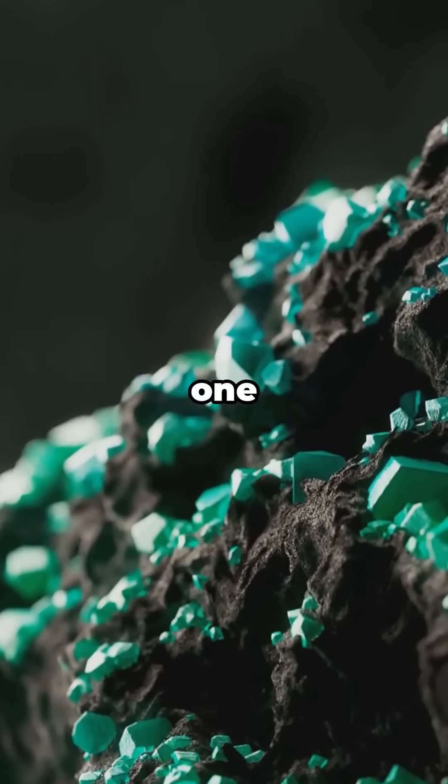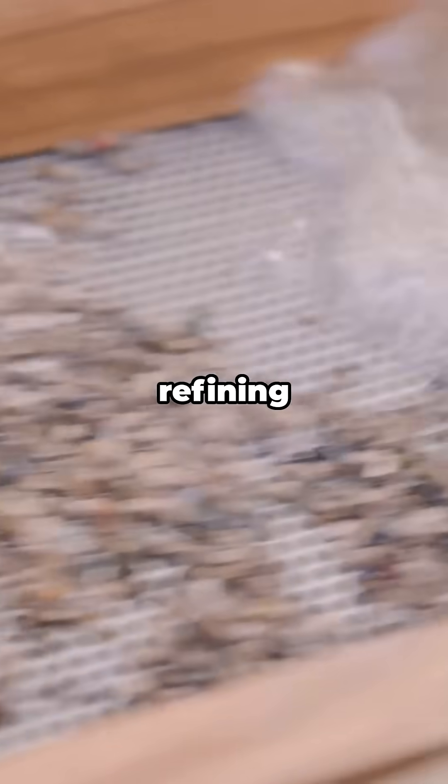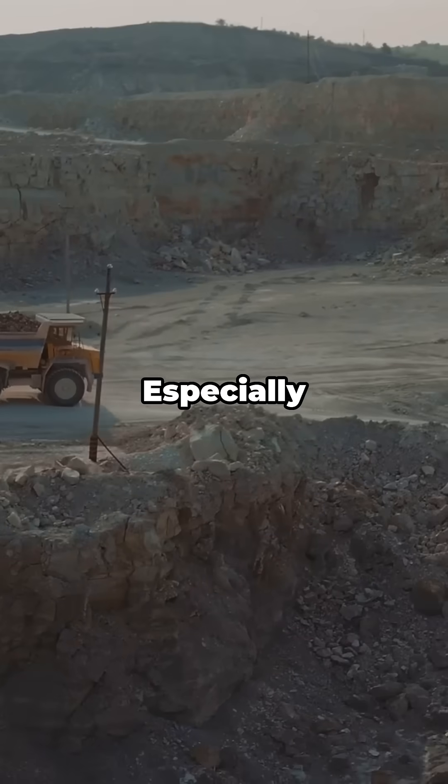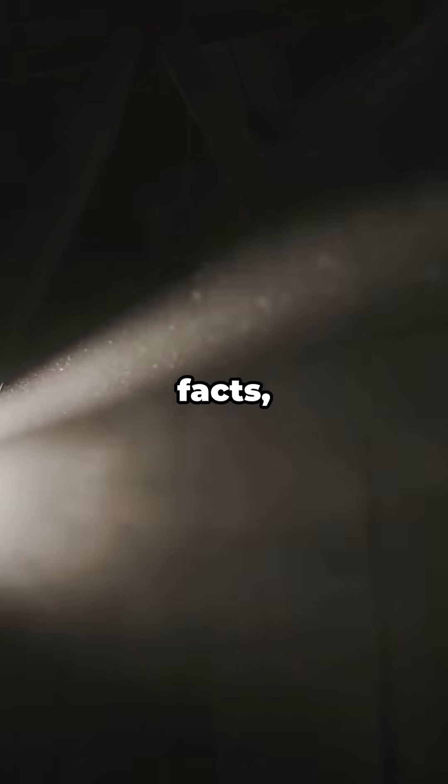Telecom: thulium-doped fiber amplifies around the 2 micrometer band — niche but growing. Is it rare? Yep. One of the scarcest stable lanthanides in Earth's crust, mostly recovered as a byproduct when refining other rare earths, especially from ion adsorption clays in southern China.